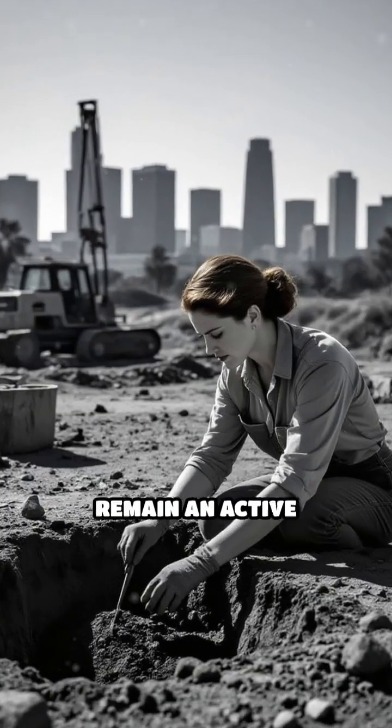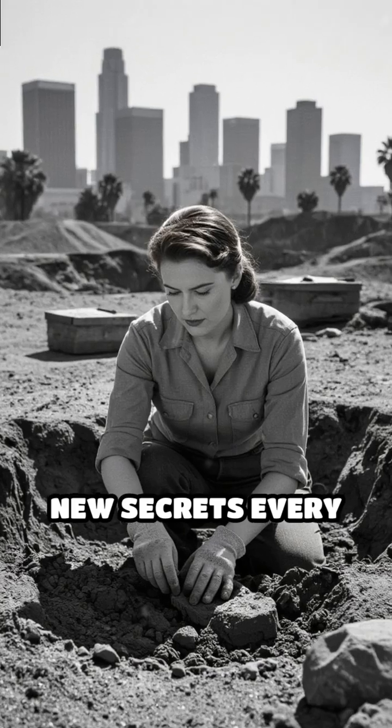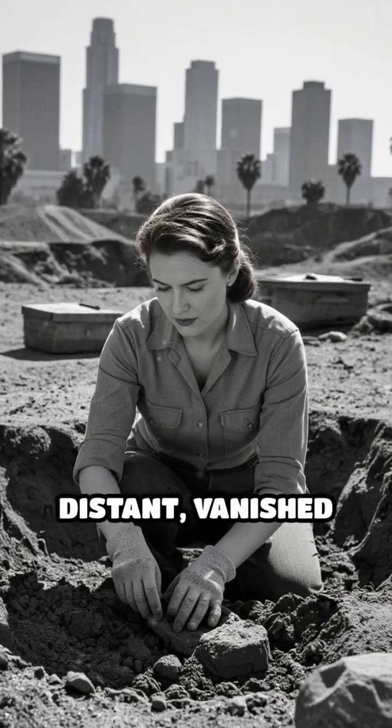The La Brea Tar Pits remain an active dig site, revealing new secrets every year and connecting us to a distant, vanished world.